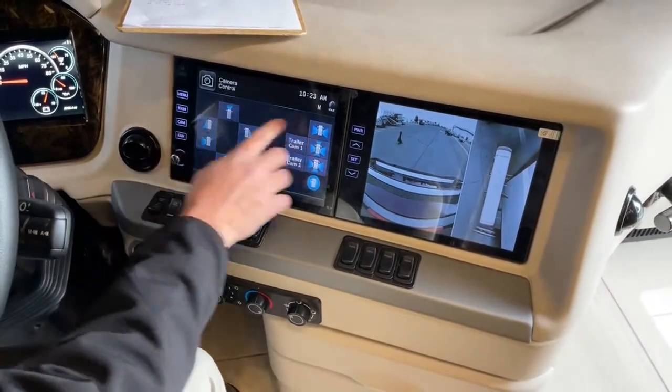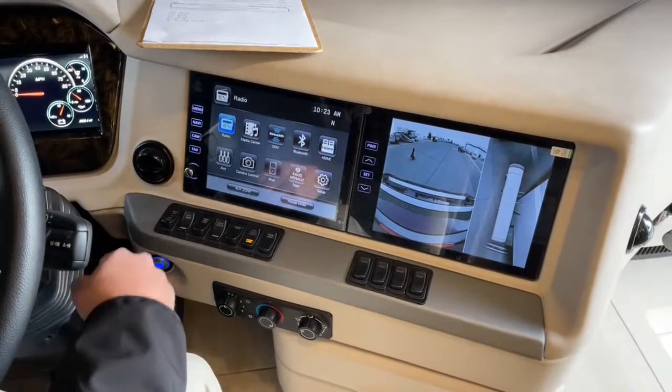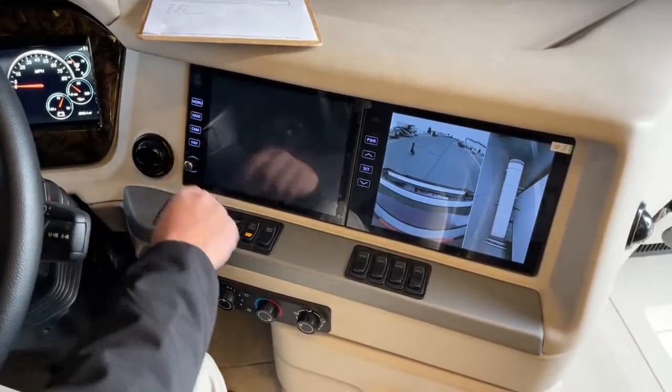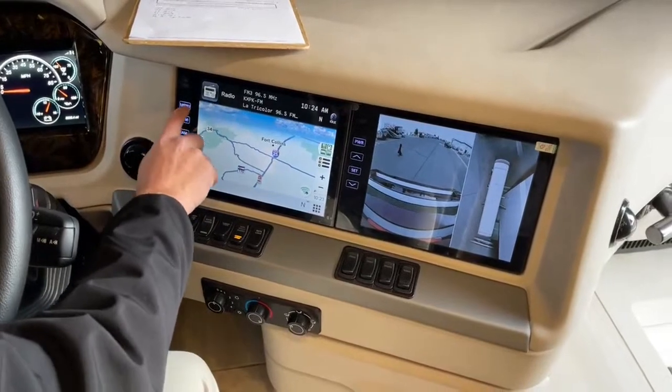On this monitor you've got the radio, media center, Sirius satellite radio, and Bluetooth — you can pair your phones to it. It's got navigation with Rand McNally maps and GPS.